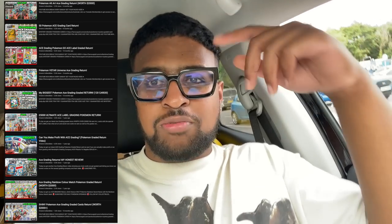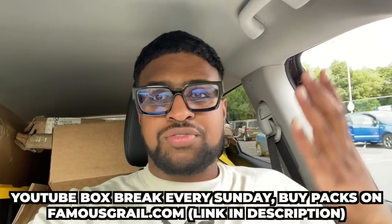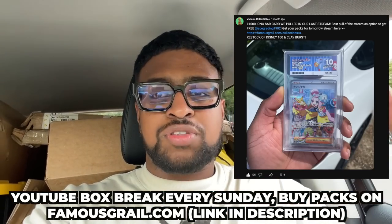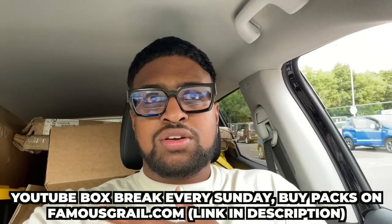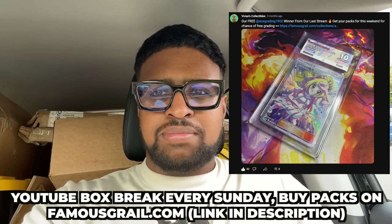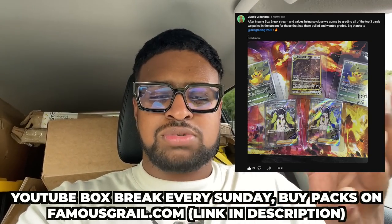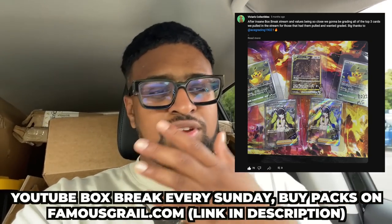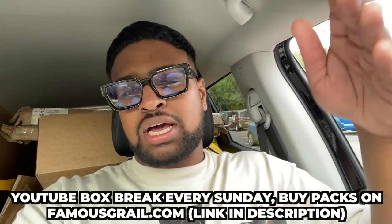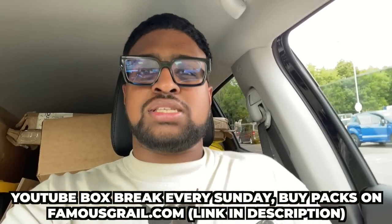Big shout out to ACE Grading - I've been submitting and grading with them for a while, you can see a lot of ACE grading returns on my channel. Every Sunday we do a YouTube stream where we give away free ACE grading - I forgot to mention it when visiting them. Big shout out because they've been offering free grading for the best pull every week for the last six to eight months. I think V-Star Universe was on when we first started, so about six months. Every weekend they give me free grading for you guys - definitely check out ACE Grading if you like UK grading companies, I think they're the best in the UK.